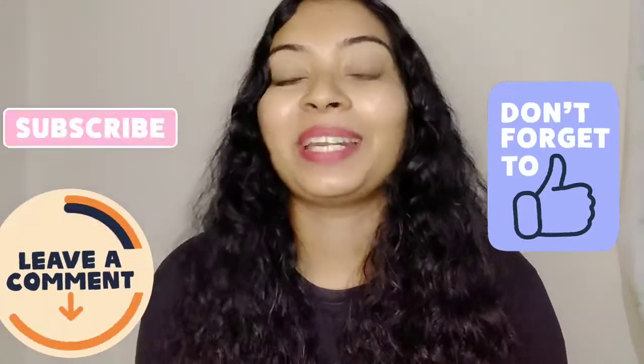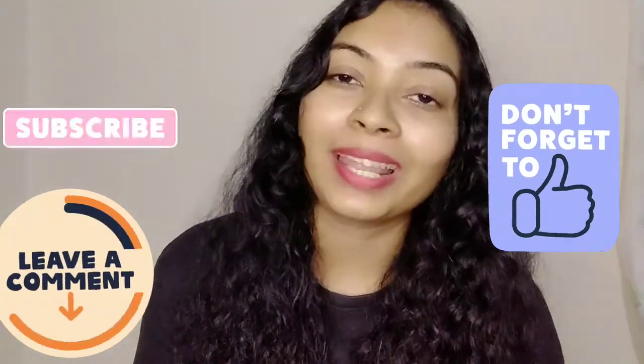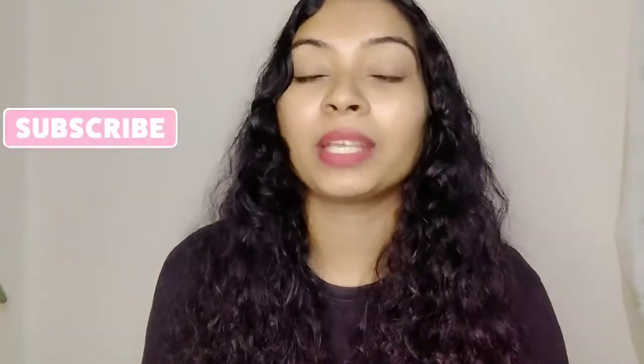I feel it's a bit expensive, but I've been using it and I've been very honest with you about this review. Please like, comment, share, and subscribe to this channel. I'll see you in the next video. Bye bye!